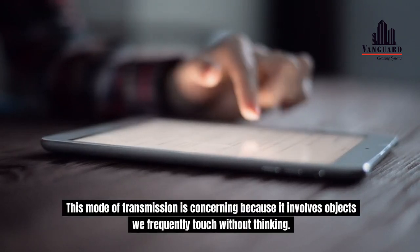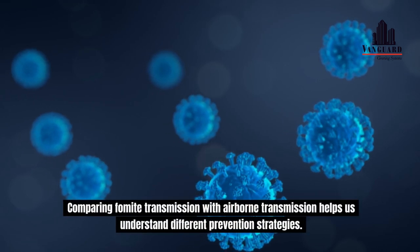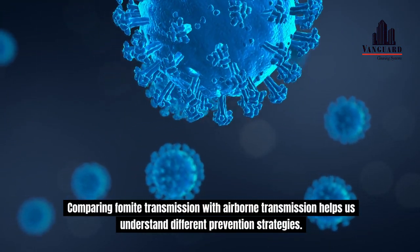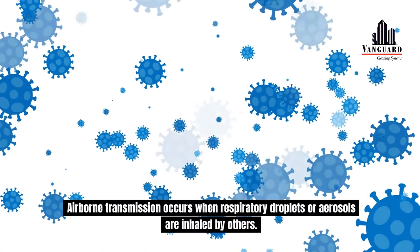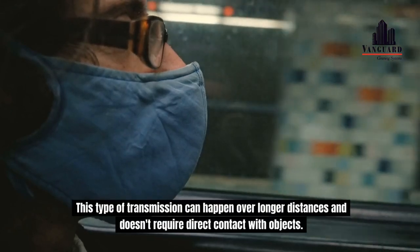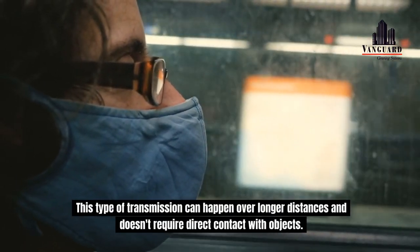This mode of transmission is concerning because it involves objects we frequently touch without thinking. Comparing fomite transmission with airborne transmission helps us understand different prevention strategies. Airborne transmission occurs when respiratory droplets or aerosols are inhaled by others, and can happen over longer distances without direct contact with objects.